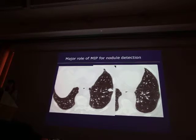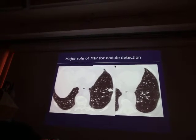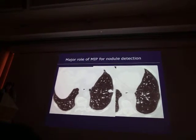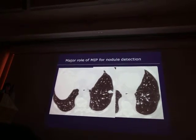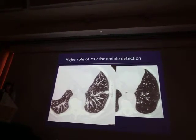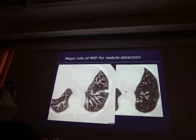I would like to insist on the major role of MIP for nodule detection. Here there is an obvious nodule, but there is also another nodule — you could spend hours looking at the image without seeing it. If you perform a MIP reconstruction, you will find the nodule. Because on thin slices, it is very difficult to differentiate between a vessel and a nodule.